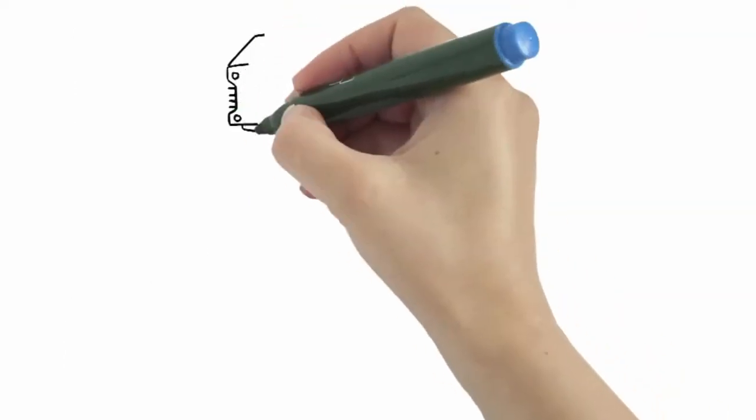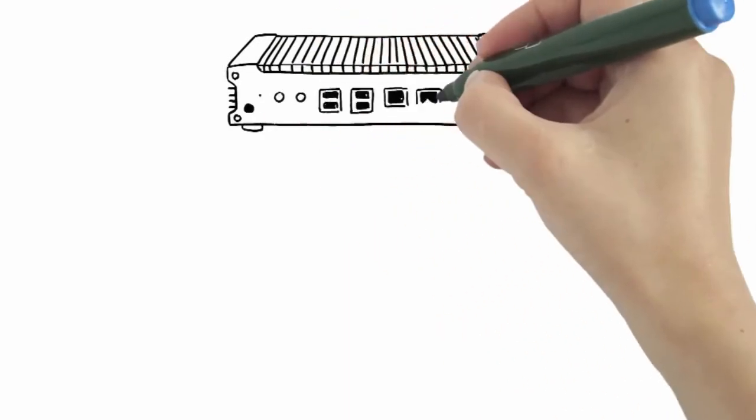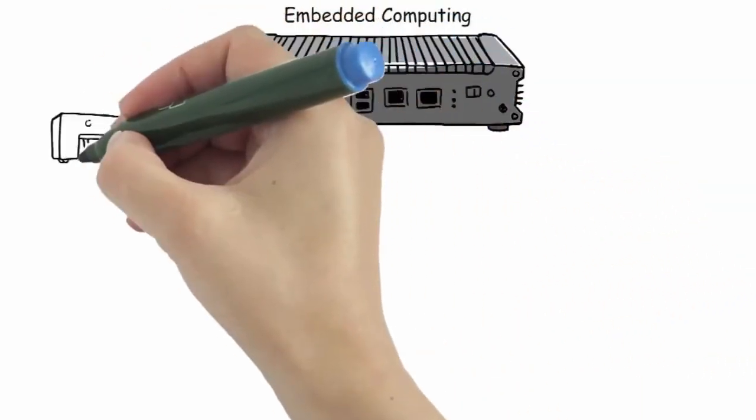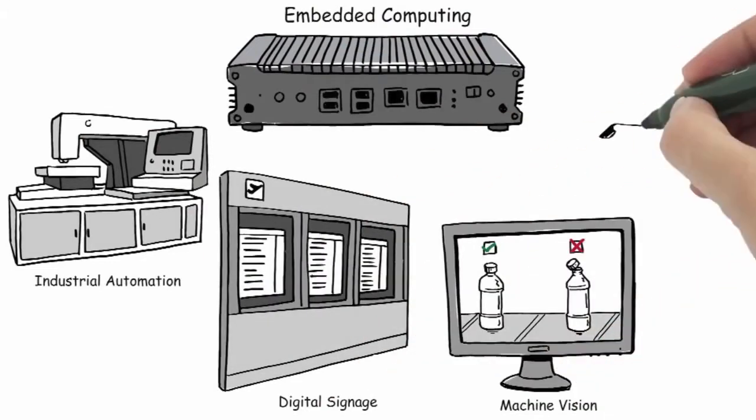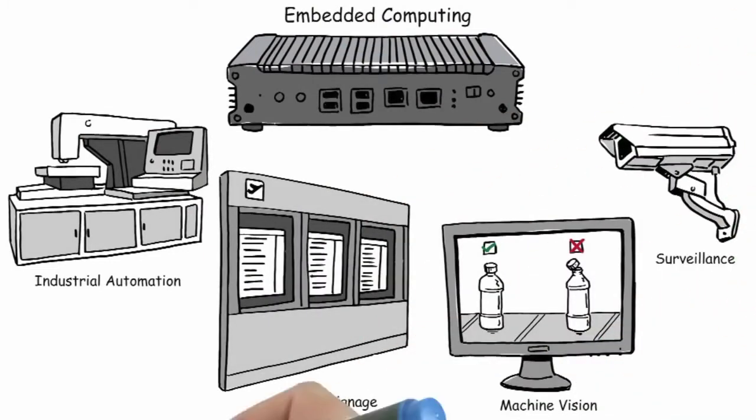Our embedded computing products, with their fanless, Intel-based architecture and rugged design, are ideal for laser-cutting machinery, digital signage systems, vision control, video surveillance, and other industrial automation applications.